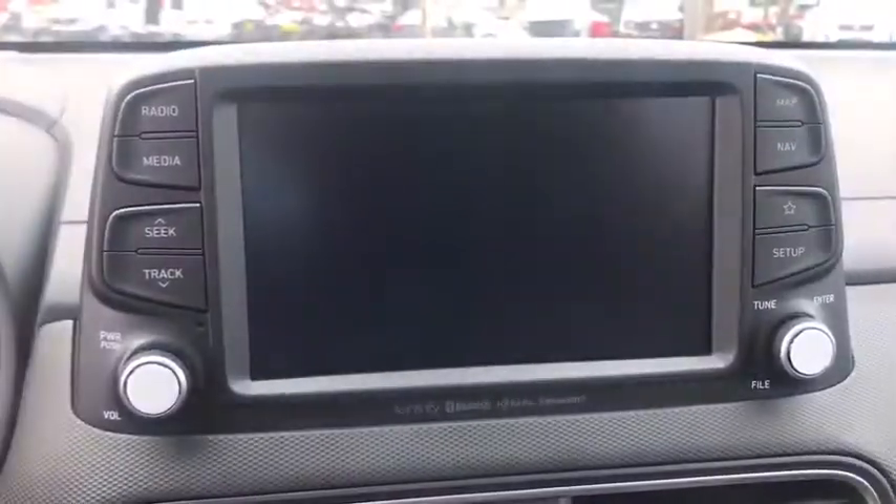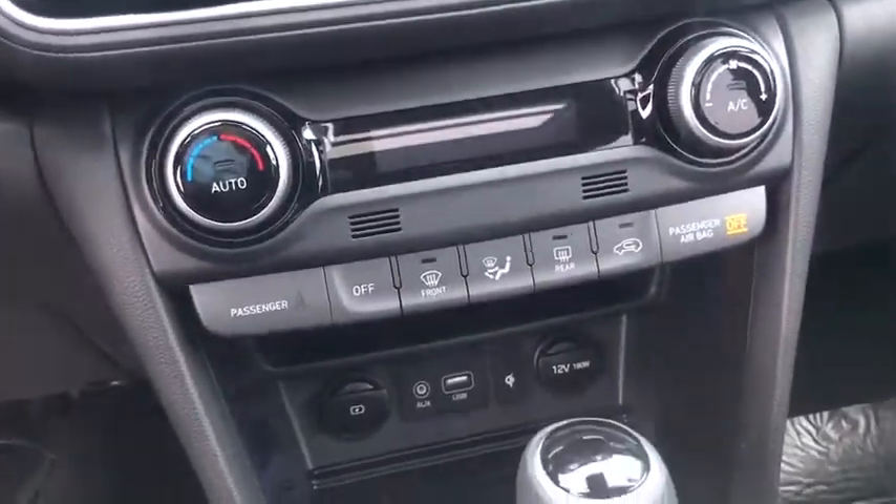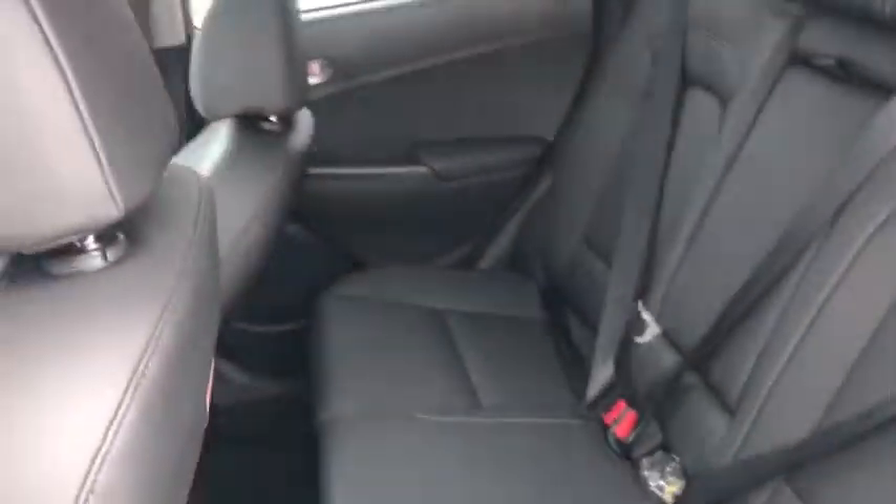Power windows, heated front seats, rear window defroster, trip computer, security system, power moonroof, cargo net, carpeted floor mats, panic alarm, overhead console.